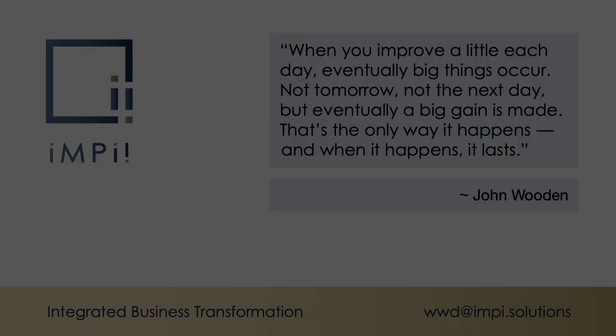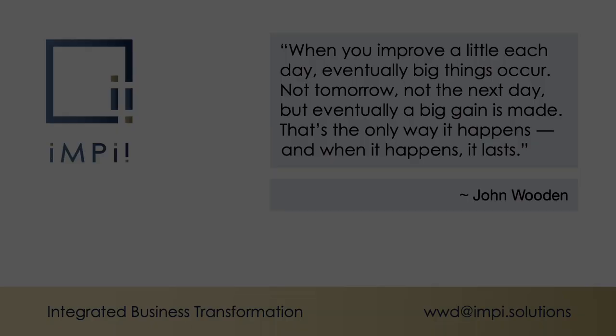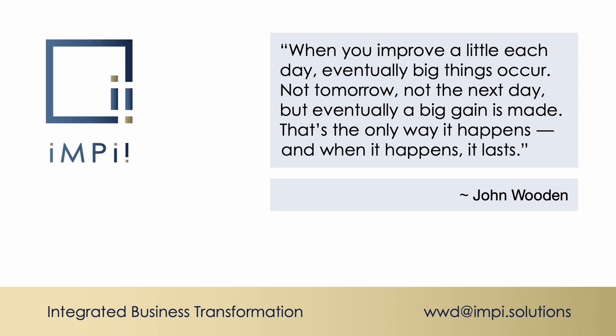And this is the good quote for this episode. John Wooden wrote: 'When you improve a little each day, eventually big things occur. Not tomorrow, not the next day, but eventually a big gain is made. That's the only way it happens. And when it happens, it lasts.'